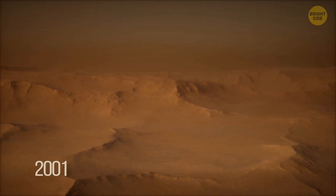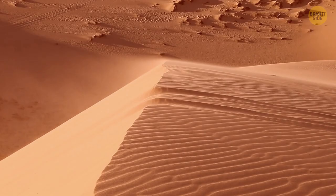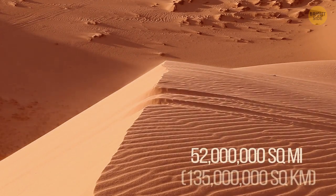In 2001, a sandstorm in China moved an estimated 6.5 million tons, covering an area of around 52 million square miles.